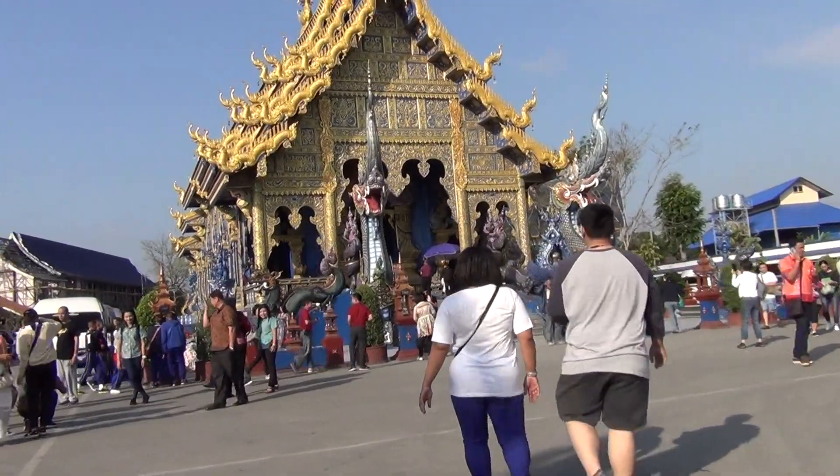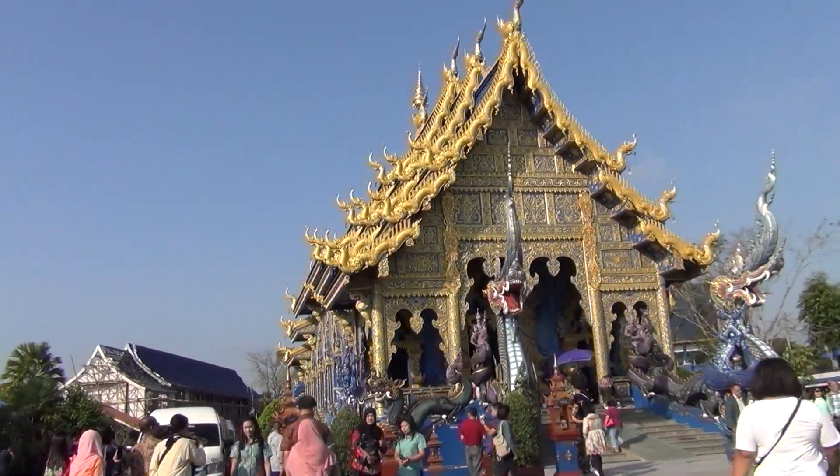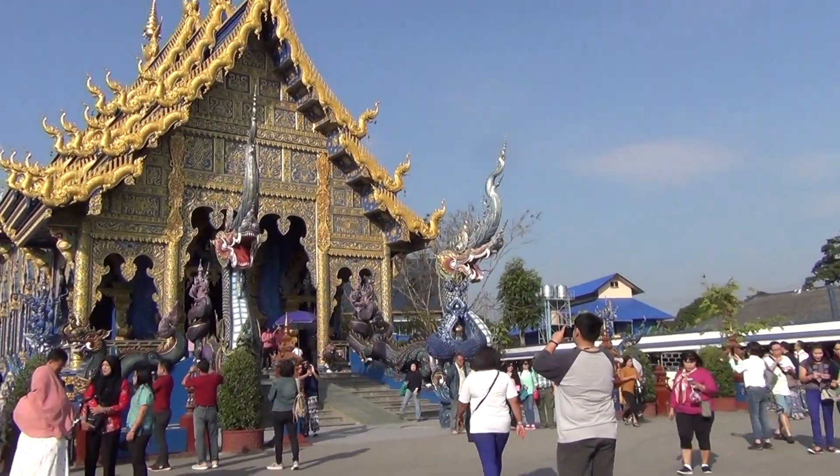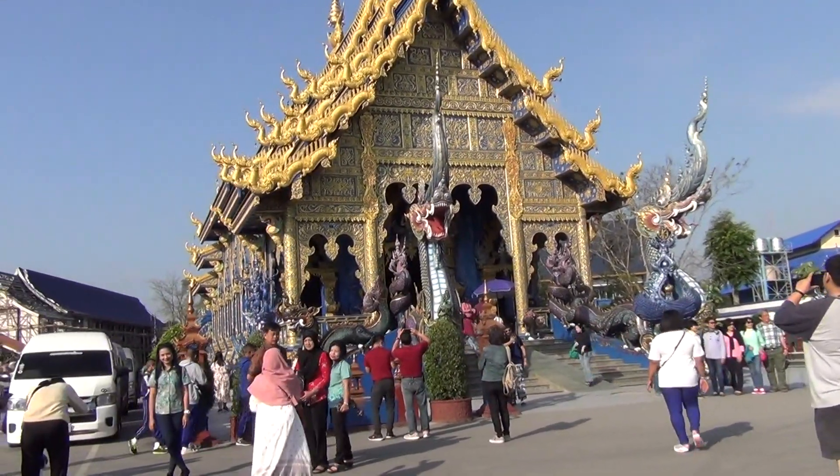But looking at this temple, with a very intricate design, it is just simply amazing. It's a beautiful, beautiful place.